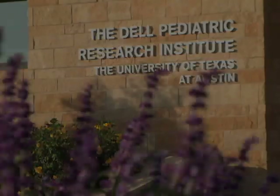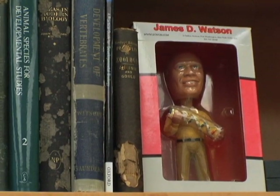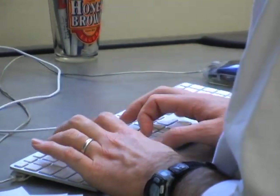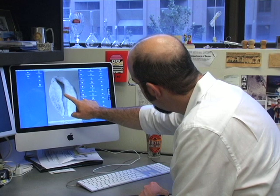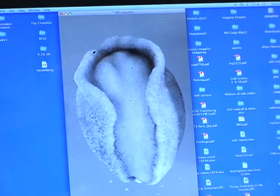What we're trying to do is to build up a translational research program centered around the work done in my laboratory and the work done by Tim George at the Dell Children's Hospital, focused on human birth defects — in particular neural tube defects like spina bifida. Tim George sees patients and is an expert in the surgical repair of spina bifida and other neural tube defects. My laboratory is a basic biology laboratory where we use animal models to study the molecular and cell biological basis of these developmental defects.